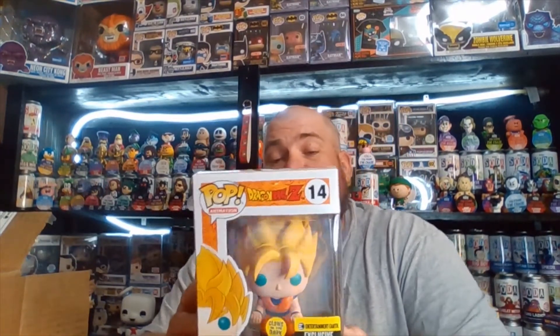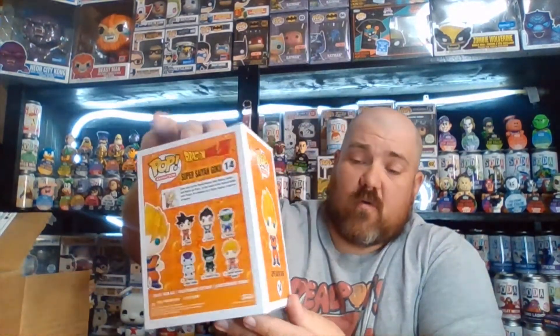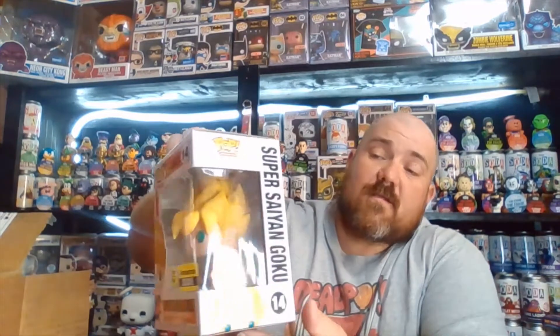We got Super Saiyan Goku — this is the glow in the dark Entertainment Earth exclusive from Dragon Ball Z. If you watch the channel at all, you know we're not huge anime fans, but it's starting to grow on me a little bit because a lot of people are interested in it, so I'm trying to broaden my horizons. Alright, that's the first two — we've got two more, both in pop protectors.